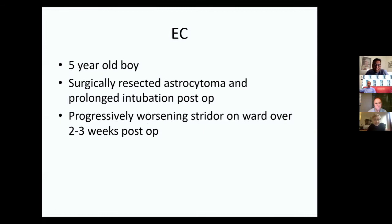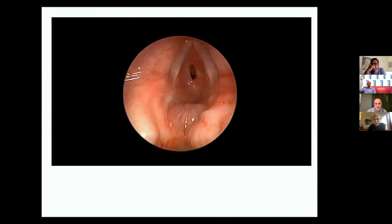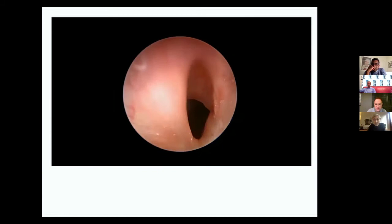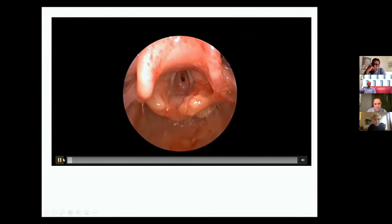A five-year-old boy with a large astrocytoma underwent a big neurosurgical operation and was intubated for several days afterwards. In the two to three weeks post-operatively he developed progressively worsening stridor. At MLB the appearances show: good cord mobility — important given the neurological intervention — and a clearly evolving subglottic stenosis, looking like grade three. It's a thin band with what looks like normal trachea beyond, so potentially amenable to intervention despite being quite severe.